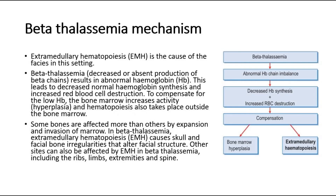For the mechanism in beta-thalassemia, extramedullary hematopoiesis is the cause of the facies in this setting. In beta-thalassemia, there is decreased or absent production of beta chains, resulting in abnormal hemoglobin. This leads to decreased normal hemoglobin synthesis and increased red blood cell destruction. To compensate for the low hemoglobin, the bone marrow increases activity and undergoes hyperplasia.